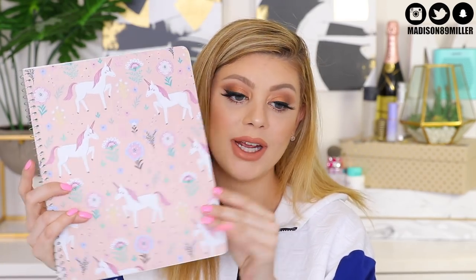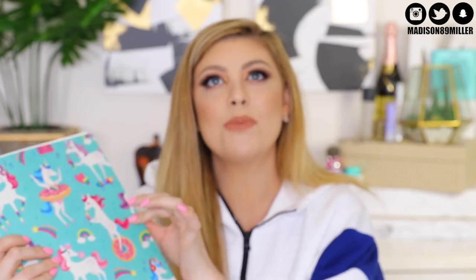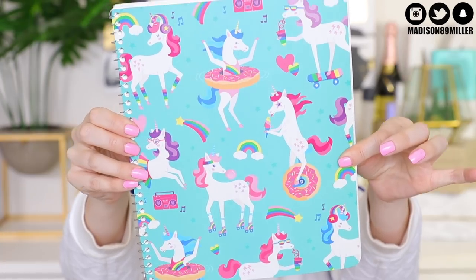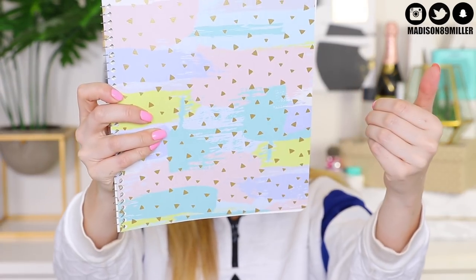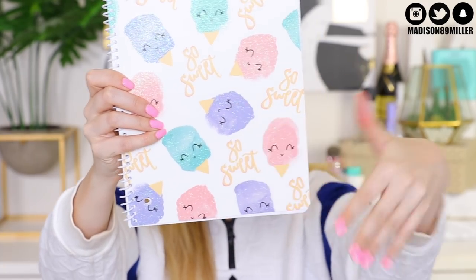Now on to some spiral notebooks — and again, the cutest ones ever. I even bought one for myself because I could use it for my YouTube notes. The first one is a really gorgeous blush pink one with unicorns. And then this one is like a total throwback to My Little Pony — more unicorns, but it's like the My Little Pony town where they did rollerblading and all that. And then a really pretty pastel one that's like paint swatches with gold triangles. And then this one with what I think are ice cream cones or cotton candy — really cute, sweet, pastel theme.